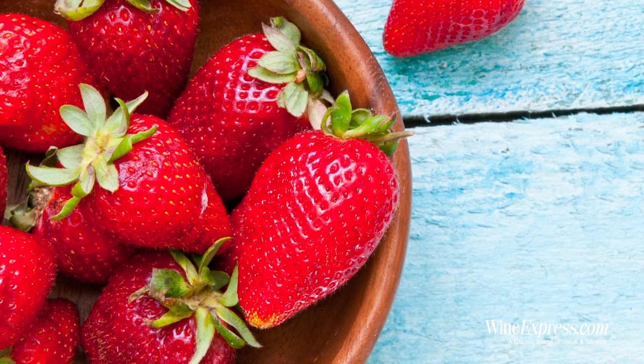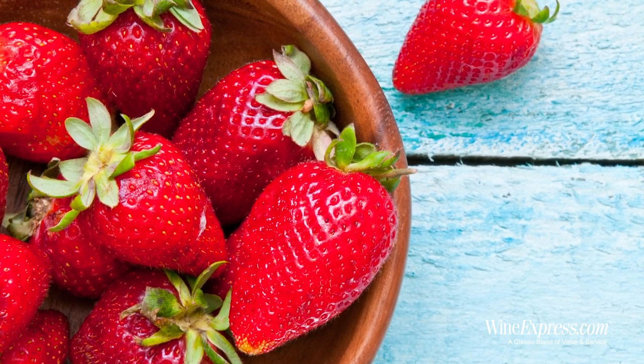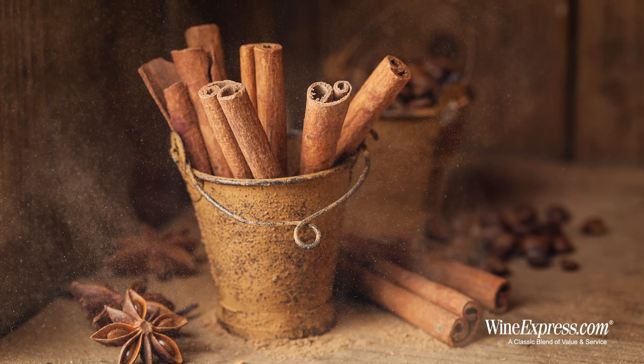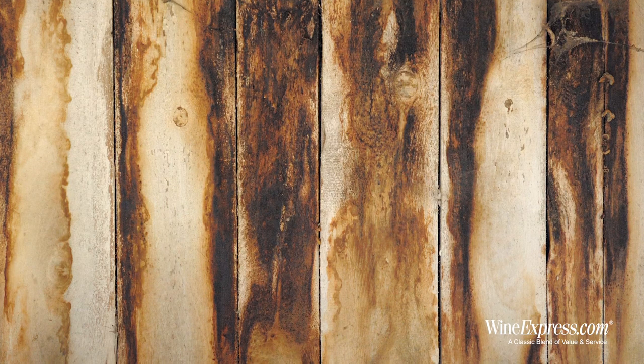A hint of strawberry in there too. Some spice coming up under there, like a brown spice — maybe cinnamon, a little licorice coming up too, and a little hint of wood smoke that goes nicely with that strawberry. Great nose — let's try it.